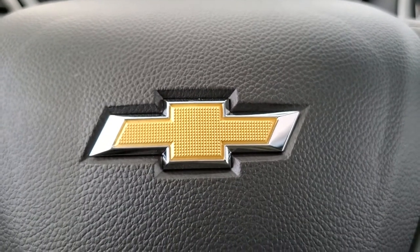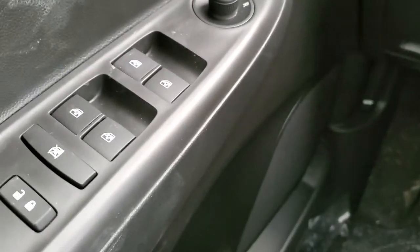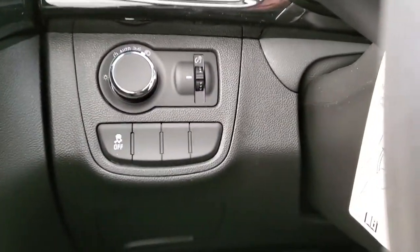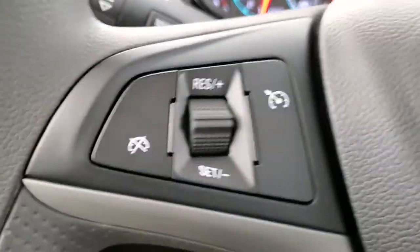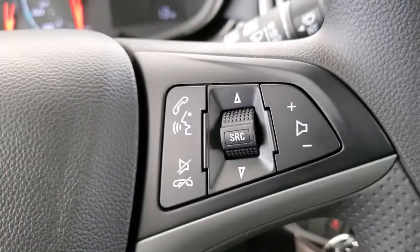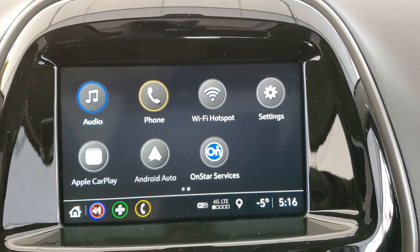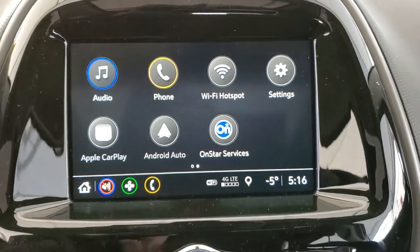Some of the features included in your brand new Spark are automatic windows, power adjustable side mirrors, traction control, automatic headlights, cruise control, Bluetooth ready, Sirius XM, Apple CarPlay, Android Auto, OnStar, navigation, and backup camera.